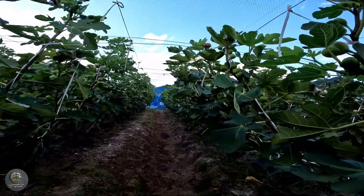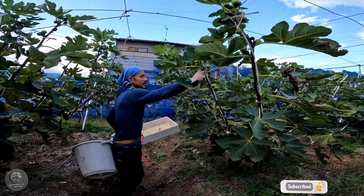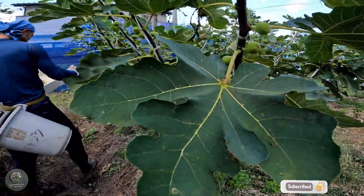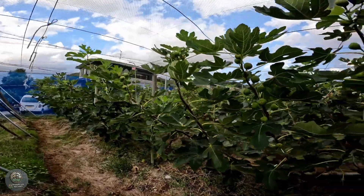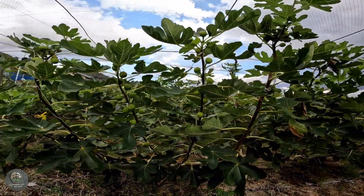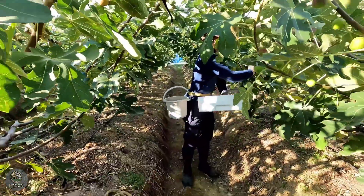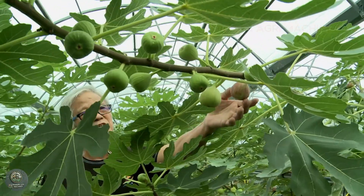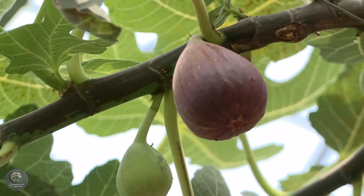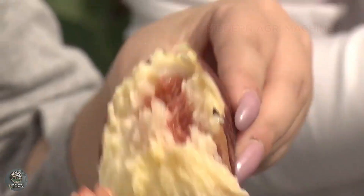The hand harvesting process is the culmination of months of hard work and dedication in fig farming. Japanese farmers often begin harvesting figs early in the morning when temperatures are cooler, ensuring the fruit remains fresh and intact. Using careful techniques, farmers inspect each fig by hand to determine its ripeness. Figs are highly perishable and must be picked at their peak ripeness for optimal flavor and texture. Farmers gently twist the fruit at the stem to avoid bruising or damaging the delicate skin, ensuring that only the finest figs make it to market — a hallmark of Japanese fig farming.